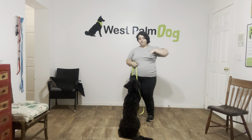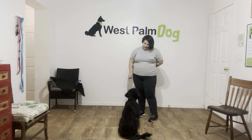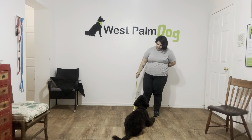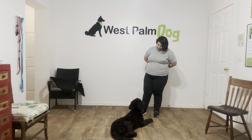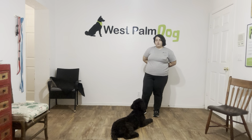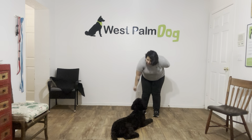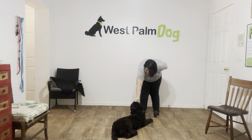Now we're going to work on the down. Tux, down. Yes. You see, he was popping up quite a bit, so I just waited a second before treating him. Once again, we're just going to treat multiple times, just like we would do for sit. Tap on the head — okay.